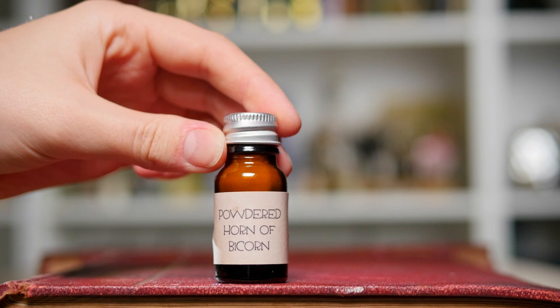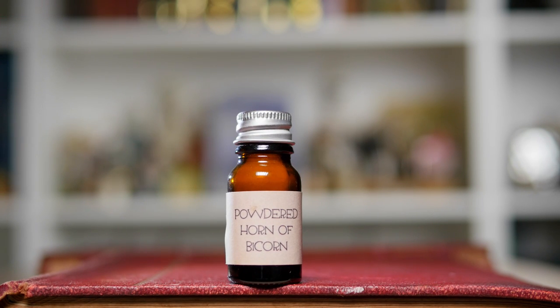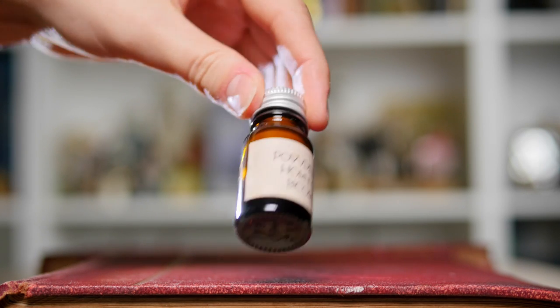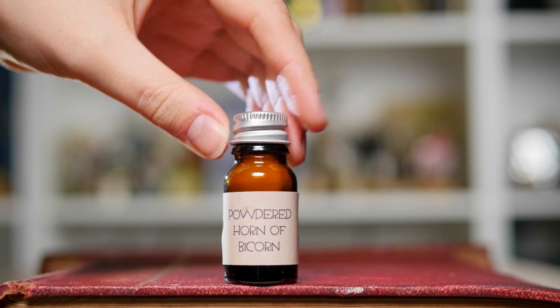I promise that I haven't been raiding Severus Snape's ingredients and potions cupboard and his secret store, but this is a little vial of powdered horn of bicorn. Now if your potions knowledge isn't up to scratch, this is one of the ingredients that you will need to make a polyjuice potion. It's in a very simple, brown-looking bottle but there is actually powder in there as well.